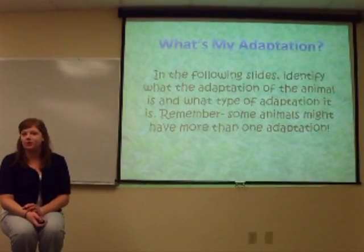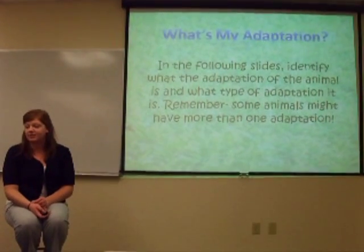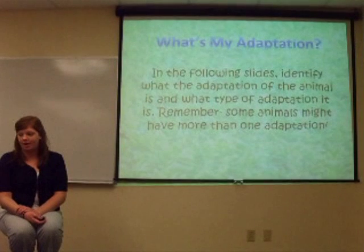In the following slides, we are going to identify what type of adaptation the animal has and what it is. Remember that some animals are going to have more than one adaptation.